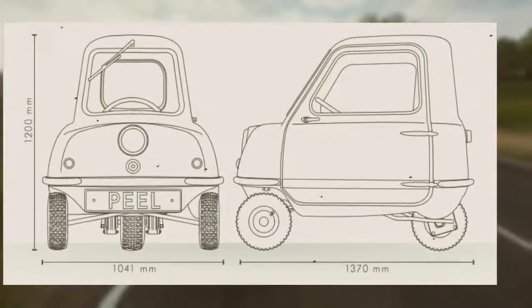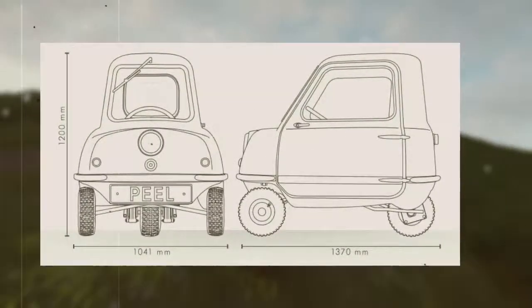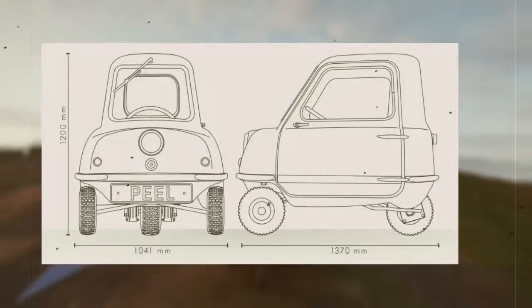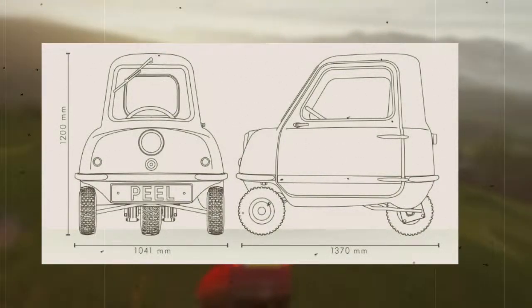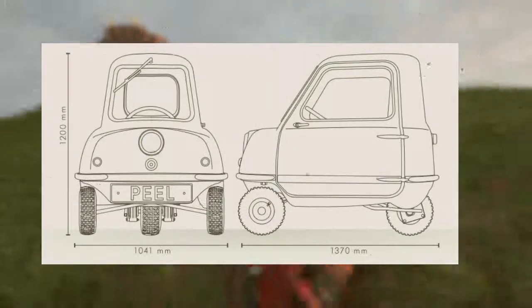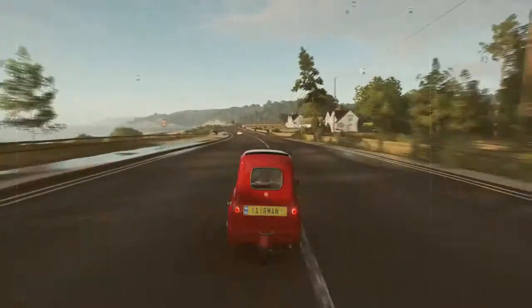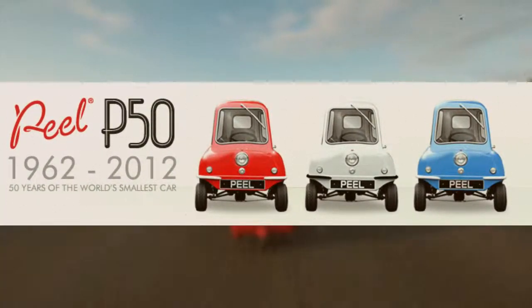The Peel 50, designed as a city car, was advertised in the 1960s as capable of seating one adult and a shopping bag. The vehicle's only door was on its left side, and equipment included a single windscreen wiper and one headlight. Standard colors were Daytona white, dragon red, and dark blue.